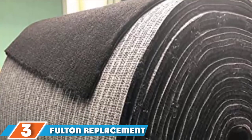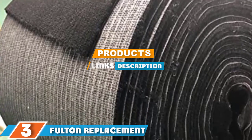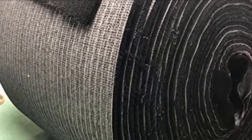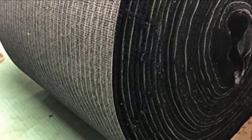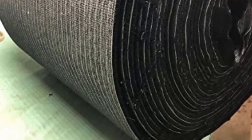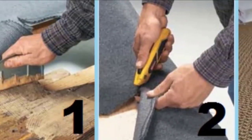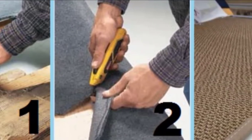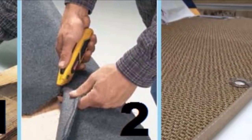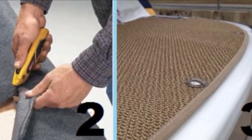Moving on to number three: the Fulton Replacement Trailer Bunk Carpet. If you are looking for the best bunk carpeting, Fulton should be your go-to brand. They have a solid reputation for integrity among customers and are known for manufacturing some of the best marine products. This is a high-quality product made of superior grade material that will help you protect your investment. I especially like the black color, which does a good job of hiding dirt.